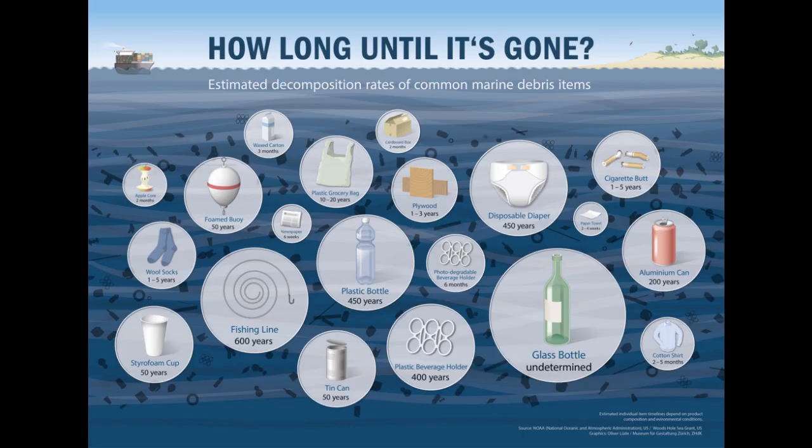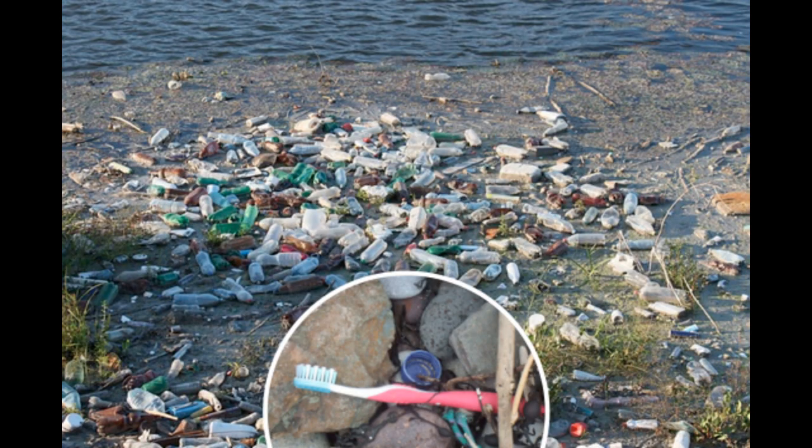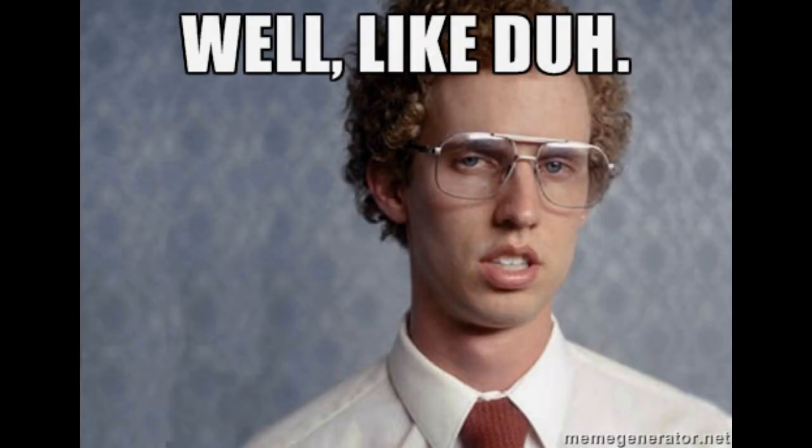Likewise, internet memes which tell you that your plastic toothbrush is going to last 500 years in a landfill are also not true. Your toothbrush will get incinerated along with the rest of the rubbish. It's not going to hang around in the ground for the next five centuries — not unless you're stupid enough to just throw it in the ocean, in which case, probably nothing I say can help you.